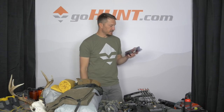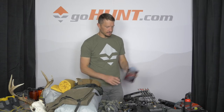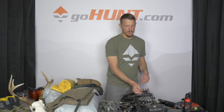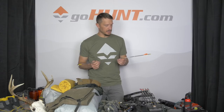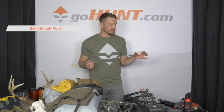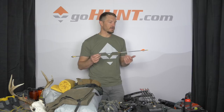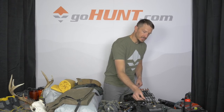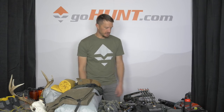I'll pack some extra broadheads — this year I've been shooting Exodus broadheads at 100 grains on a Gold Tip Platinum Pierce arrow. These arrows are extremely straight with extremely tight tolerances. The setup uses three Blazer vanes and the total finished arrow weight is about 430 grains. I'll bring extra broadheads and extra arrows in my bow case.